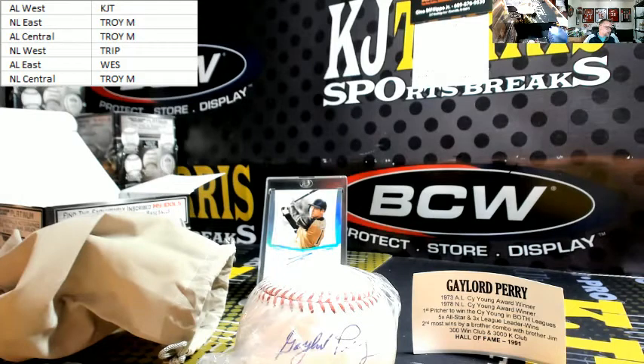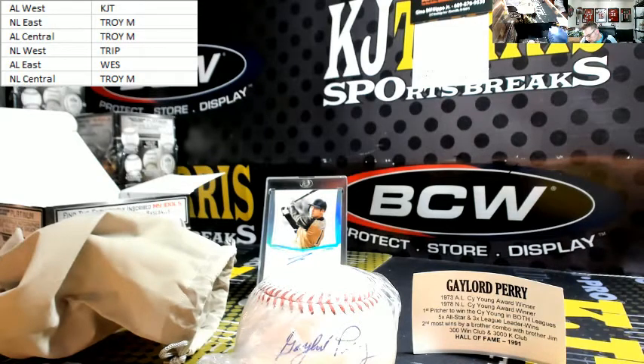Giants from '62 to '71 — nine years with the Giants. Indians '72 to '75 — three years. Rangers '75 to '77 — two years. Padres '78 to '79 — one year. Texas Rangers and New York Yankees both in '80. Braves in '81. Mariners and Royals '82 to '83. So that's going to go to the Giants — San Francisco is the NL West, which goes out to Trip.